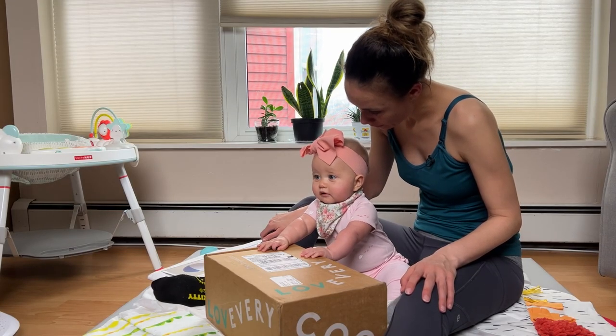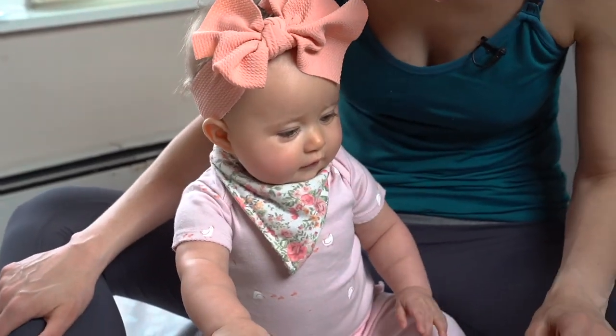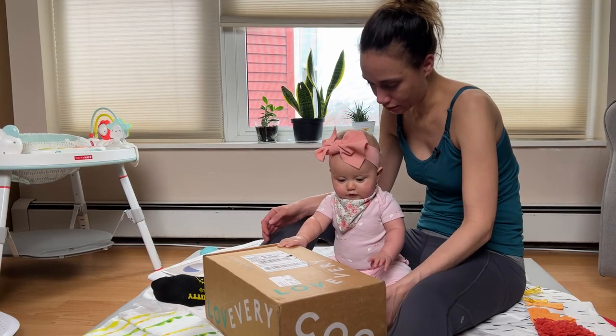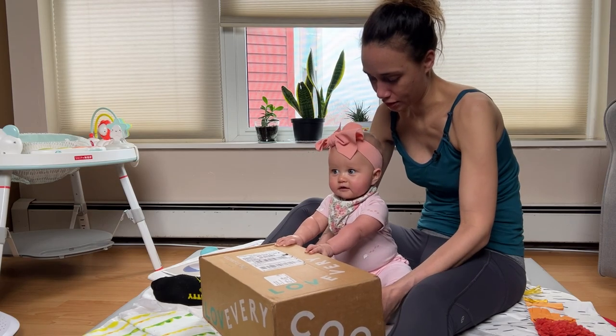Are you ready? Yeah? The inspector kit. Do you want help opening it? Okay, let's open it together.